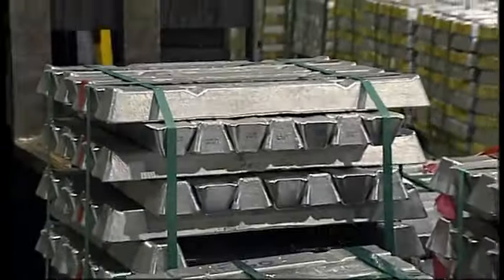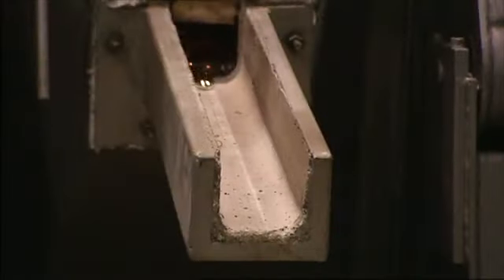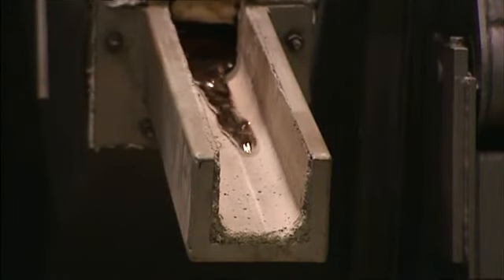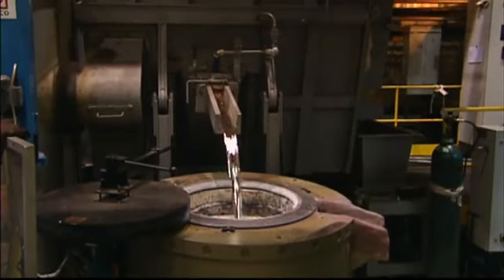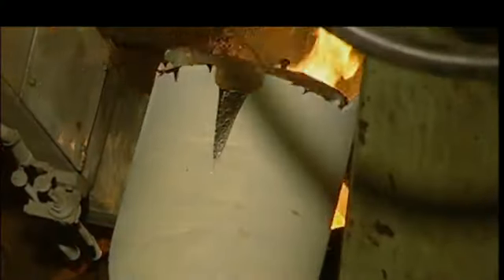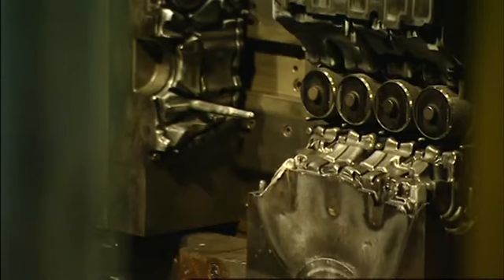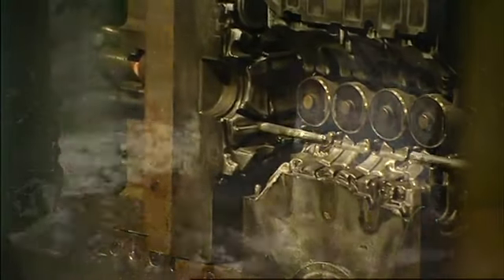The car manufacturing process begins in the engine plant, where every engine starts out as an ingot of aluminium. The ingots are melted in furnaces that reach operational temperatures of 700 degrees. Every hour, around 1,600 kilos of ingots are used to produce over 60 engine blocks.